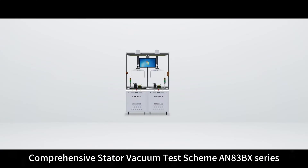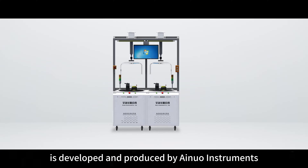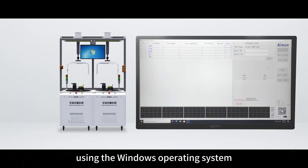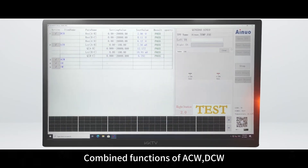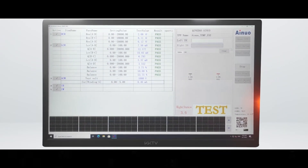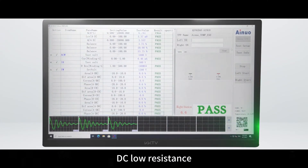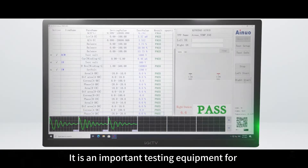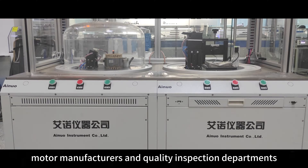The Comprehensive Stator Vacuum Test Scheme AN83BX Series is developed and produced by INUA Instruments, using the Windows operating system for software operation. It combines functions of ACW, DCW, insulation resistance, inter-turn, vacuum, DC low resistance, inductance, reverse, and rotation. It is an important testing equipment for motor manufacturers and quality inspection departments.